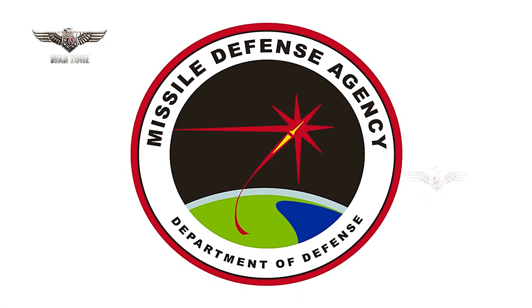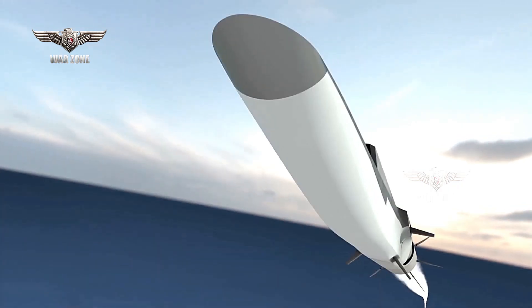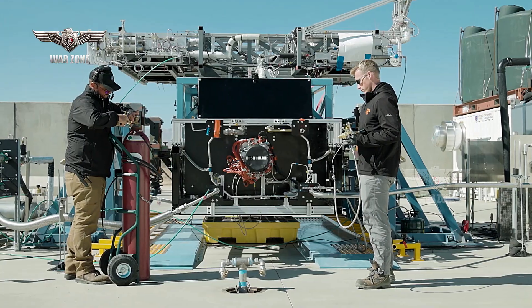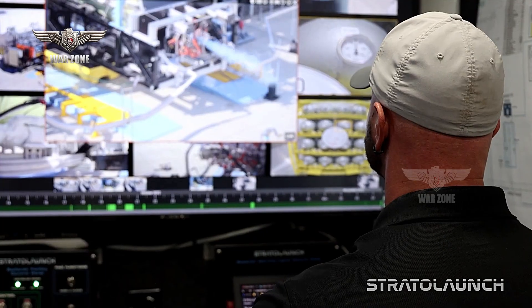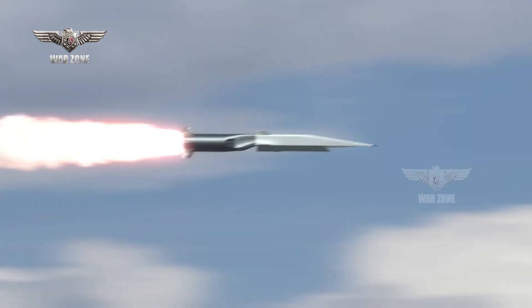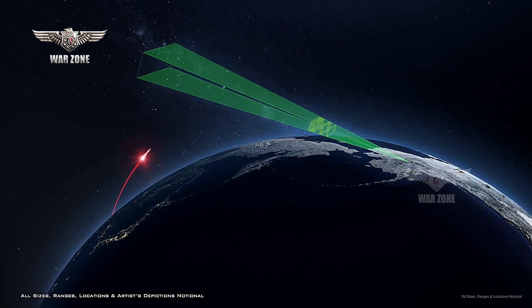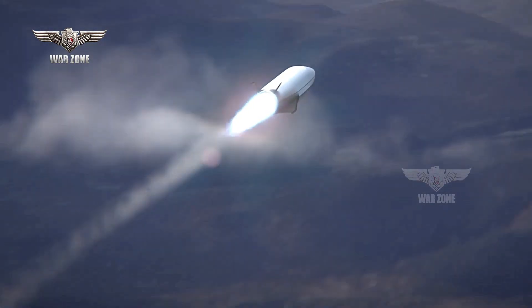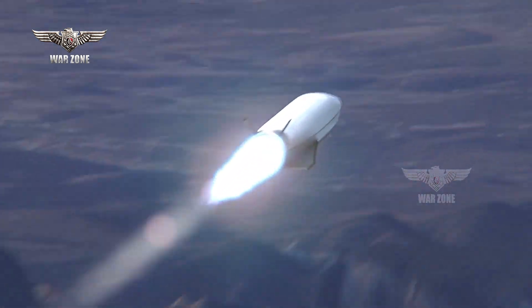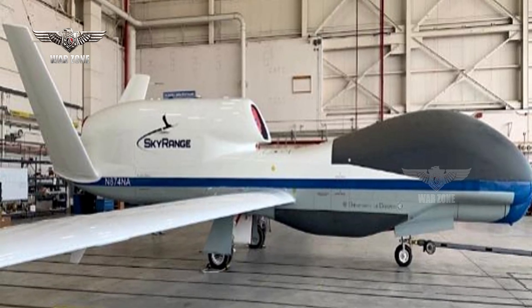The Missile Defense Agency has signed a contract with Stratolaunch to provide a threat-representative and threat-replicating target that allows them to understand how to engage and intercept hypersonic threats. The MDA deal parallels a shift within Stratolaunch, which has seen the company increasingly focus on hypersonic testing support rather than space launch. The proliferation of hypersonic weapons presents significant challenges for defenders in detecting, tracking, and intercepting incoming threats. Harnessing Stratolaunch's technologies should help the MDA test new sensors and interceptors against representative targets.